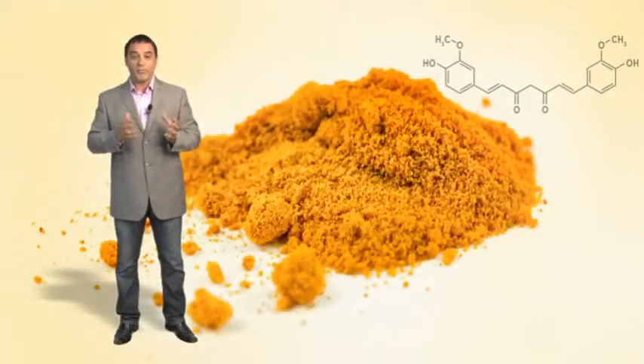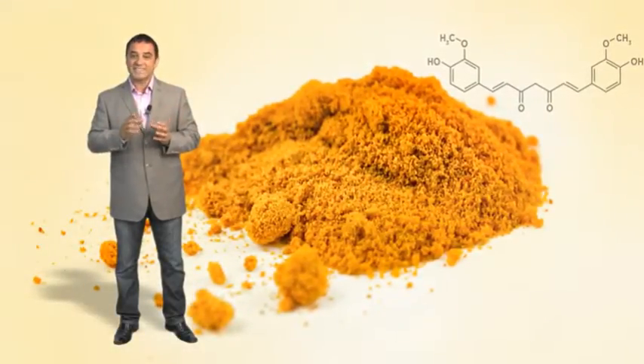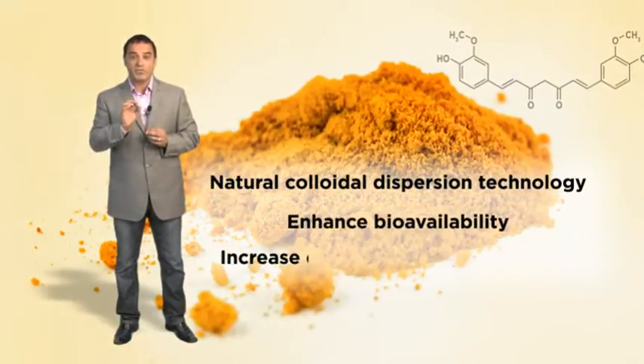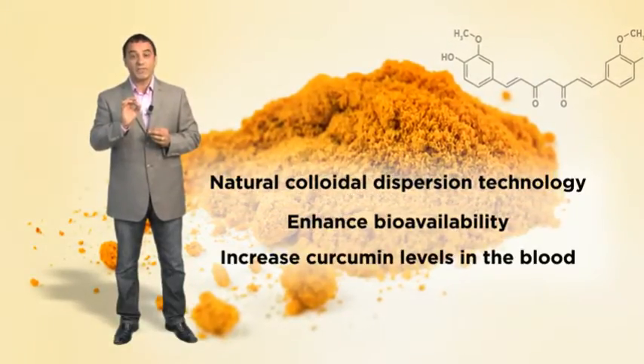Theracuramin is a novel preparation of turmeric that utilizes a patented dispersion technology to enhance bioavailability and dramatically increase curcumin levels in the blood.